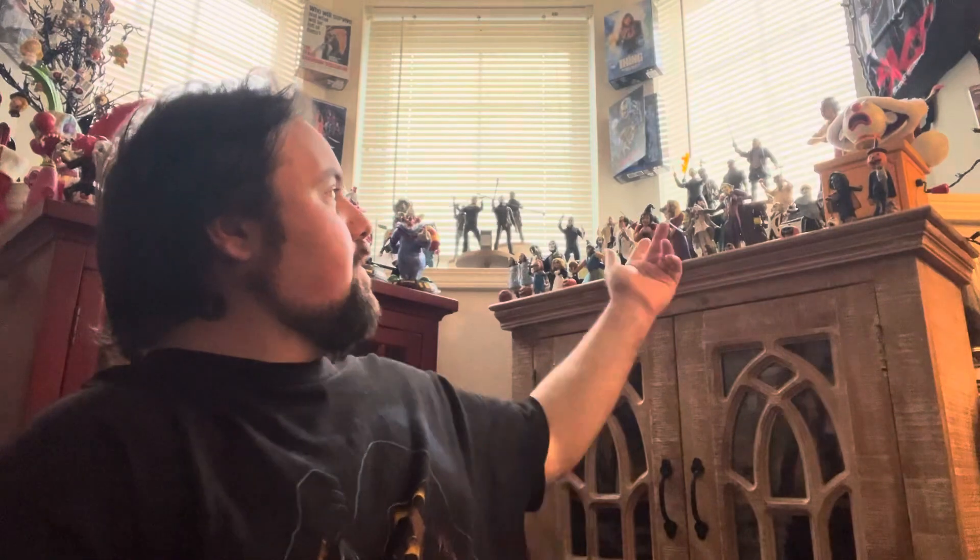Always nice adding some ladies to the old horror collection — there are so many guys up there. Elvira came out, that was a really cool one. And obviously you got Megan. We got the Hocus Pocus sisters too.